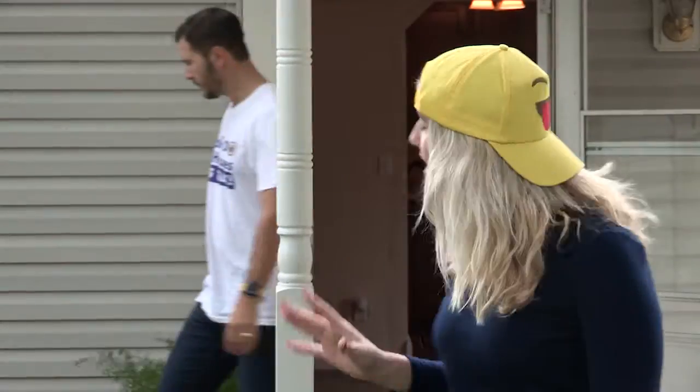Good day everybody, this is Dominique Osborne, your favorite American and the sexiest dingus you've ever seen. Standing here in front of a beautiful three-bedroom, one-bathroom home that we sold at a solid 10% cap rate for $62,900.